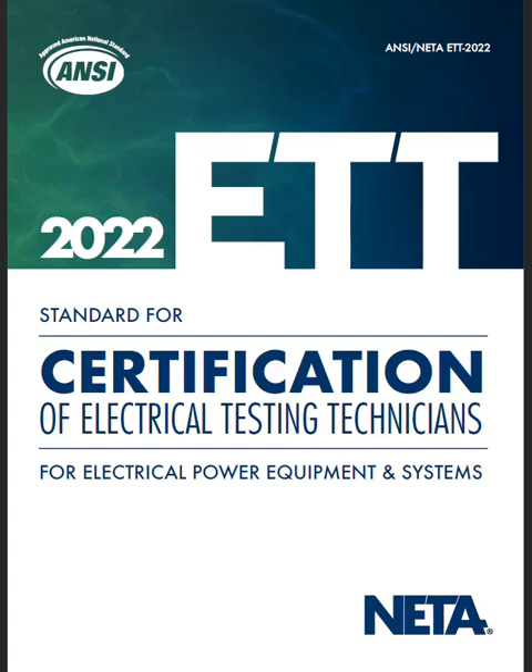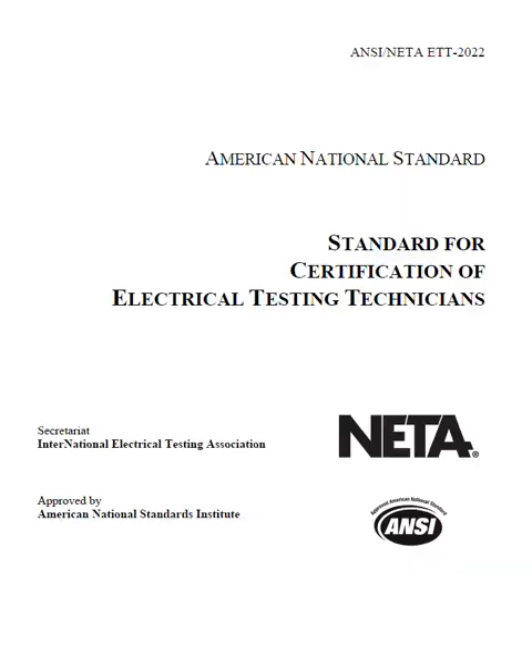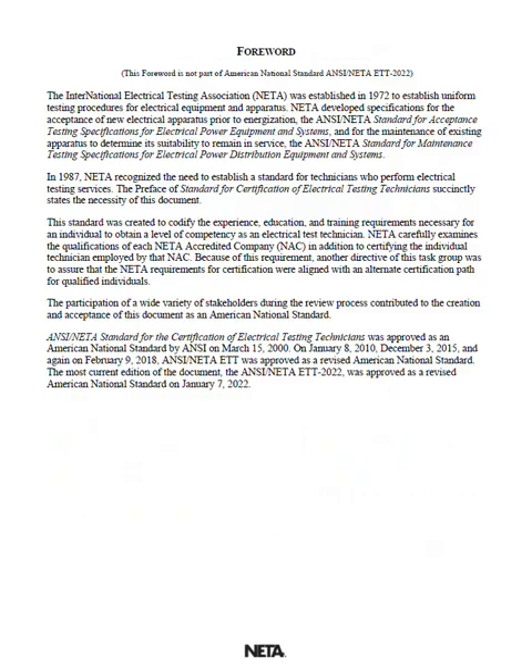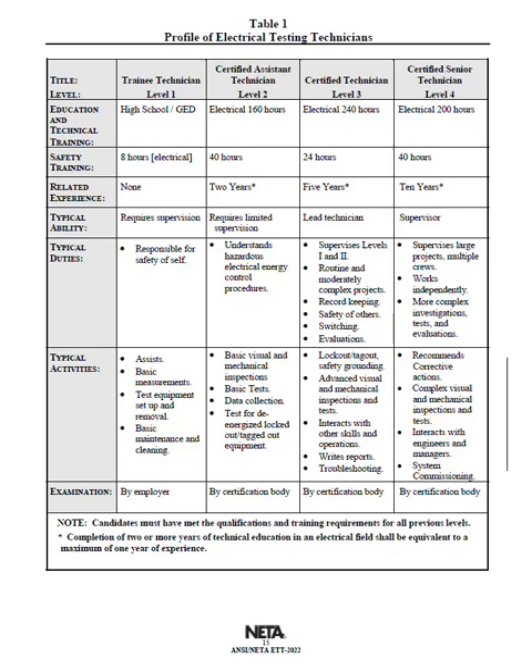It's the season to take NIDA tests, and I've been having a lot of technicians reach out asking what they should study for their Level 2, Level 3, or Level 4. I promise you 100% the NIDA ETT right here is exactly where you need to look. I'm going to scroll down and show you.